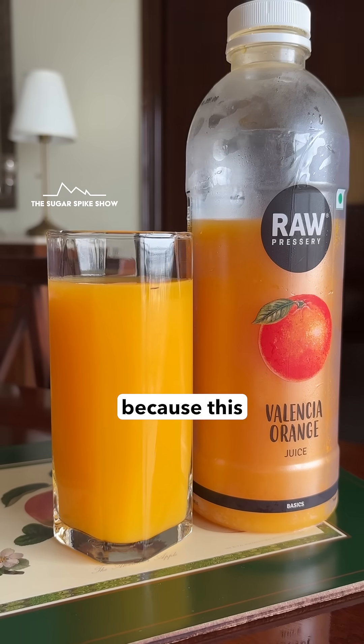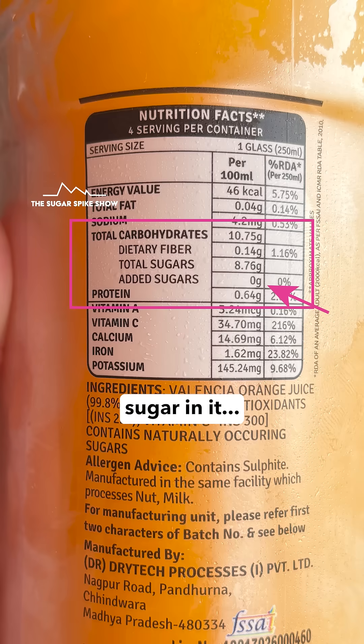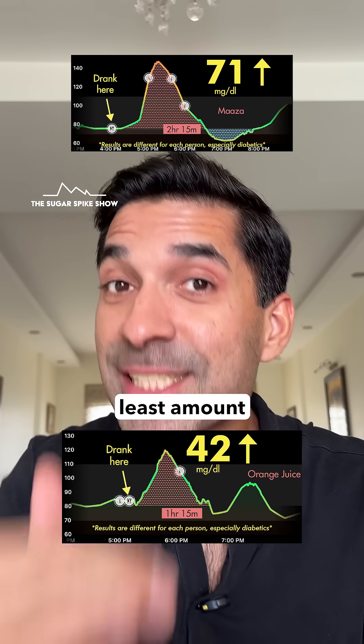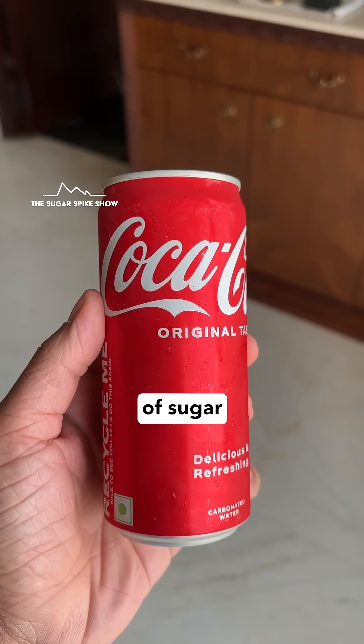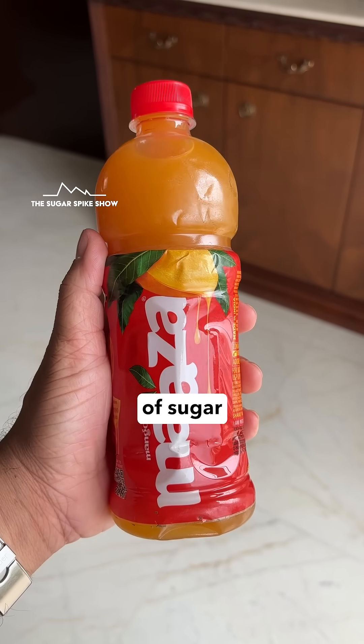This probably happened because this particular orange juice has no added sugar in it, which is why it had the least amount of sugar per glass — 6 teaspoons — compared to 8 teaspoons of sugar in Coke and 10 teaspoons of sugar in Maaza.